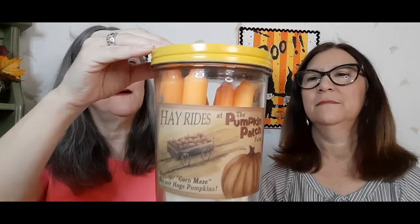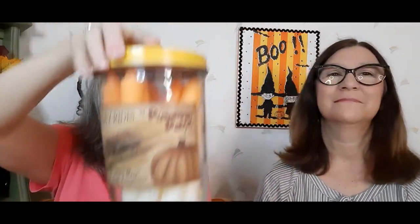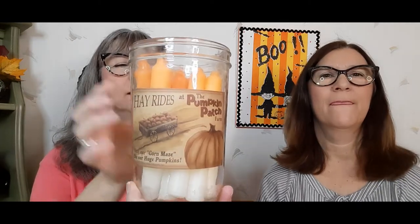I got this big jar of candy corn candles. There are only about two that have been burned — nine that have not been burned. They're about six to eight inches tall and they smell good. The label says 'Hay Rides at the Pumpkin Patch Farm — visit our corn and see our huge pumpkins.' This will be available.